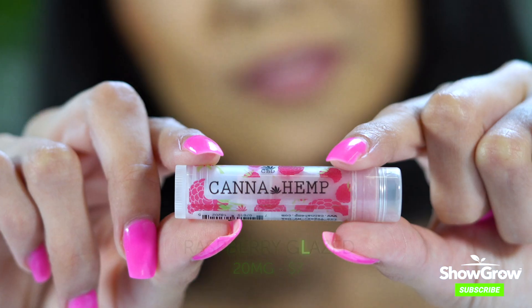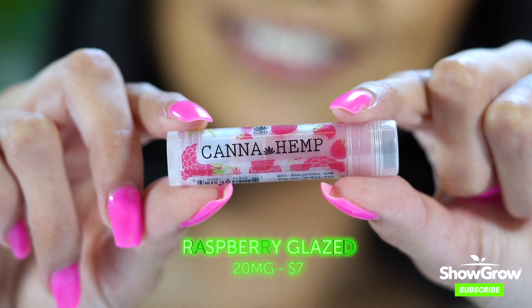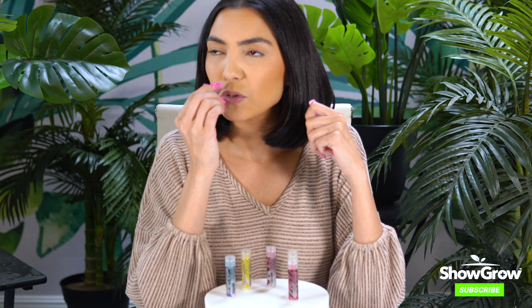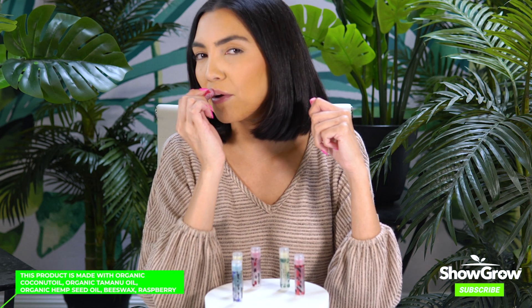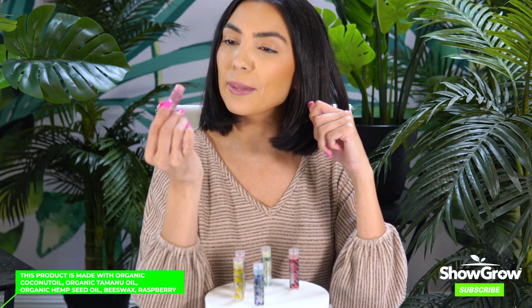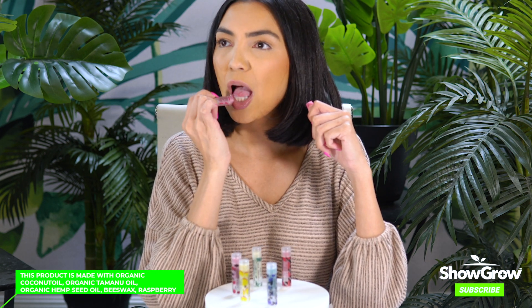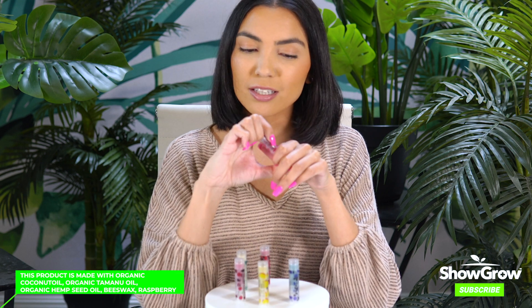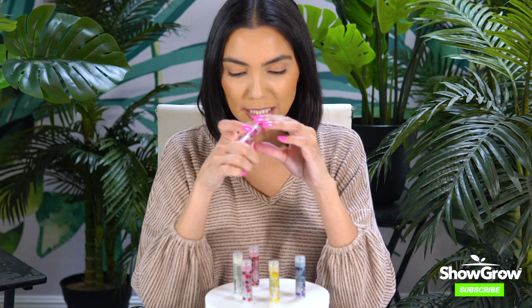I don't think I've tried the raspberry — raspberry glazed. I love raspberries. I personally put raspberries in my freezer and eat them all the time — they're so bomb. Oh, this smells like raspberry sorbet. Oh I love sorbet. It even kind of looks like a sorbet, the color of it. Guys, this is good. Go to the Showgirl Marketplace and get this. You will not be disappointed.